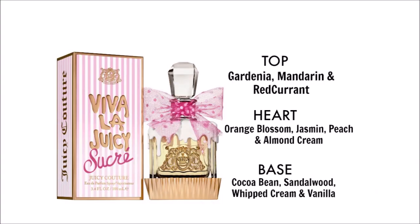Let's go ahead and get into the notes of this fragrance. The top notes are gardenia, mandarin, and red currant. Heart notes are orange blossom, jasmine, peach, and almond cream. And the base notes are cocoa bean, sandalwood, whipped cream, and vanilla. So let's go ahead and spray.